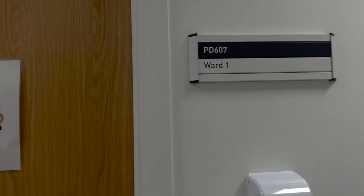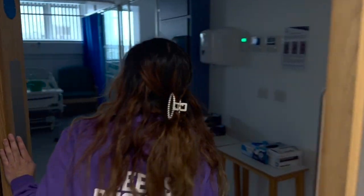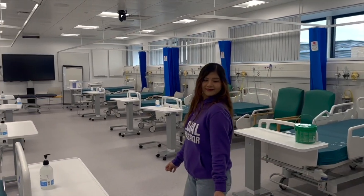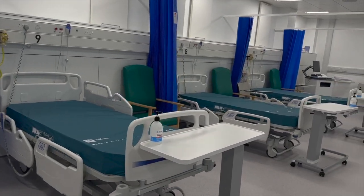In order to provide students with an authentic learning experience, Ward 1 is designed to resemble a hospital ward and is equipped with hospital beds. This is to ensure that students will see the direct connection between what they're learning and how they can apply it in their future careers.